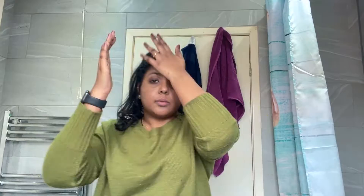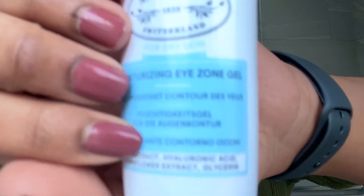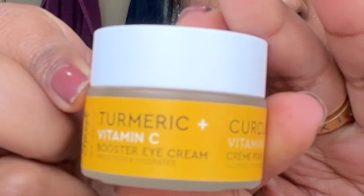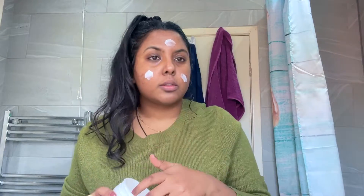Now I'm going to go in with my trusty Hyaluronic Acid from The Ordinary, followed up by this Metler eye cream which also has hyaluronic acid, so it's very hydrating. As that was a gel consistency, I also use this Vitamin C eye cream which I feel like brightens my under eyes, and then I follow up with moisturizer to hydrate my skin.